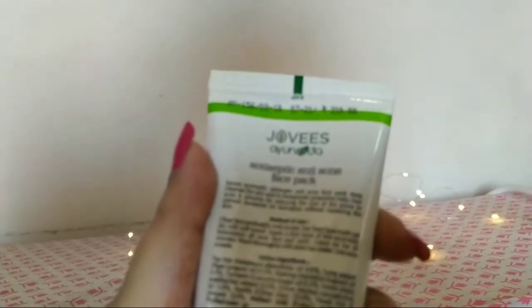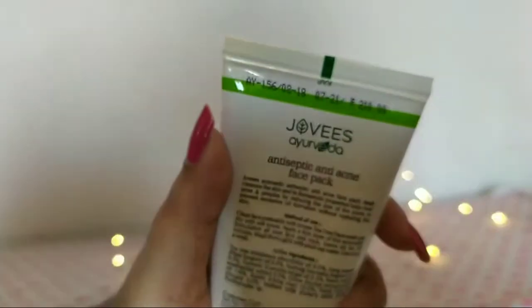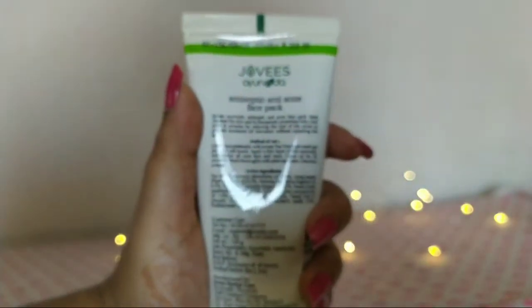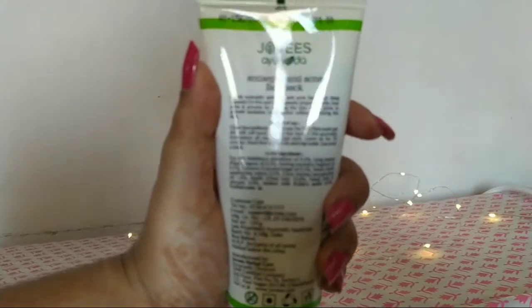The process of how to use this: you have to wash your face and apply a thin layer of this face pack on your face and neck, leave it for 20 minutes, and then wash with water. You have to use it once a week.